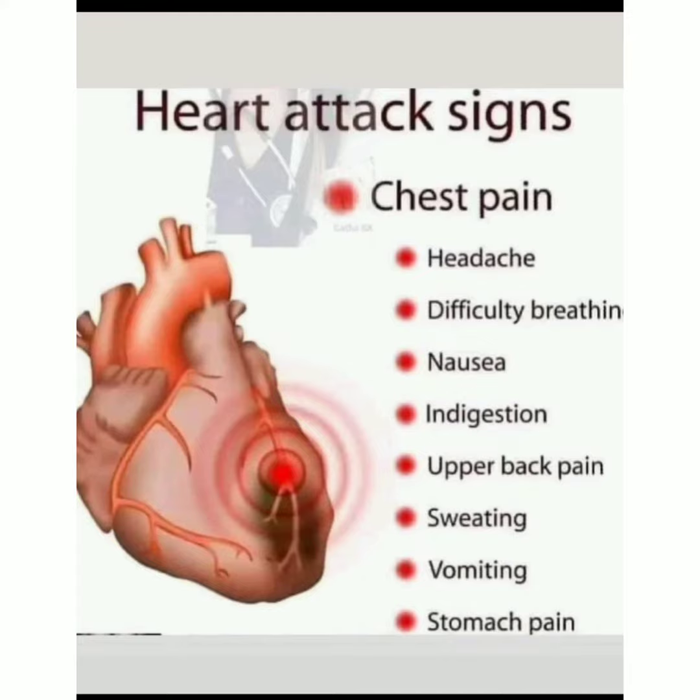This chest pain of a heart attack is not a simple pain — it is a severe chest pain. This chest pain causes the patient to develop headache, difficulty breathing, nausea, indigestion, upper back pain, sweating, vomiting, and stomach pain. These are the signs of a heart attack. Please do subscribe and share my channel.